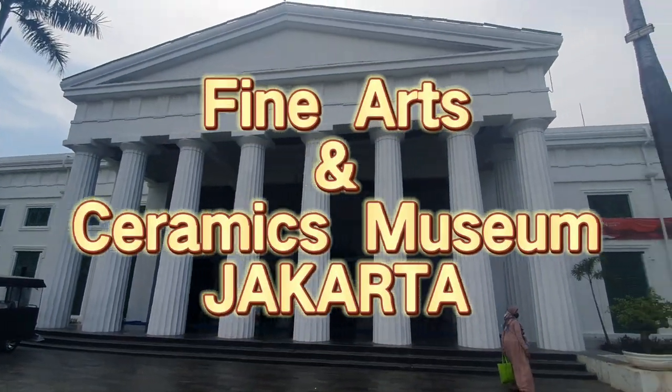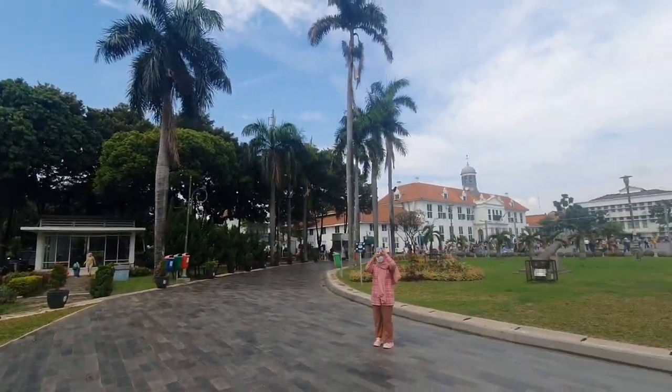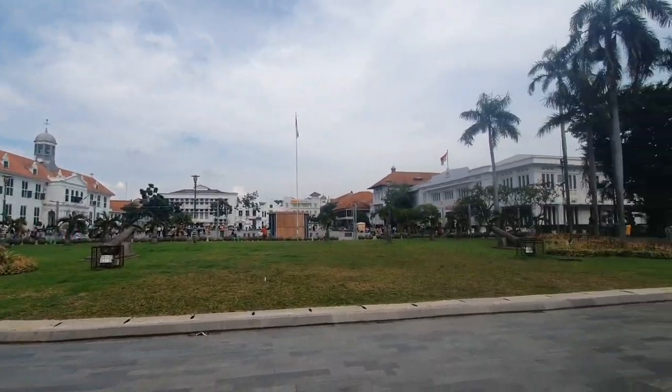Hello everyone! Today we're at the Fine Arts and Ceramics Museum Jakarta, Museum Seni Rupa dan Keramik Jakarta. It's located at Kota Tua, and you can see me here.